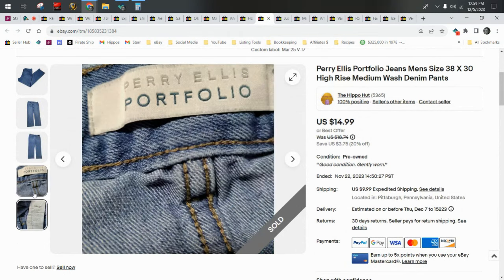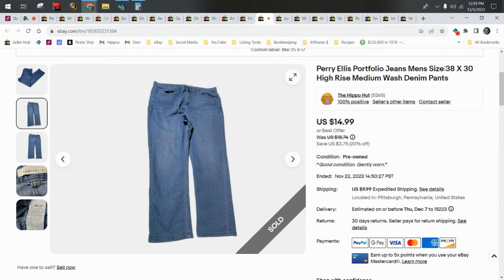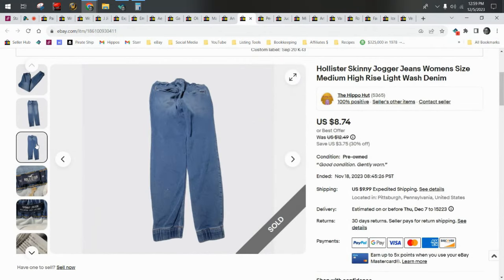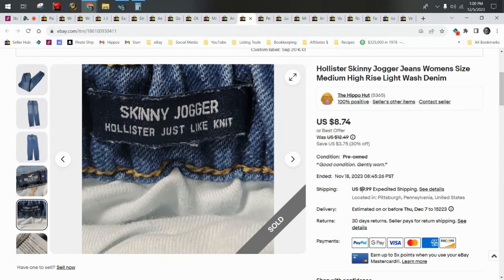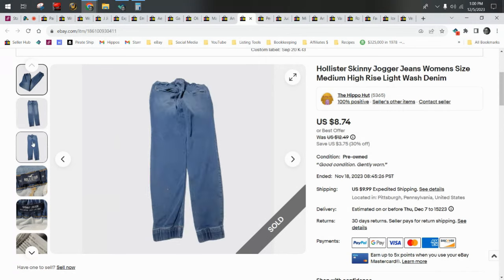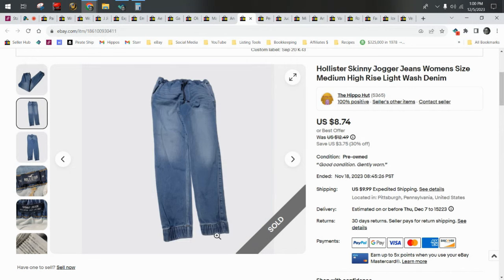Perry Ellis is kind of a mediocre brand, but when you can get the men's jeans, they'll still sell for around $25 and they don't take that long, especially in bigger sizes. Hollister, on the other hand, I cannot keep on the shelves — whenever I list it, it sells really fast. It's usually smaller sizes or juniors shipping ground. This particular pair ships priority. These came in a thredUP box and they're the jogger style with elastic waist and cuffs. Every time I've listed jeans like this, they usually sell within a few weeks.